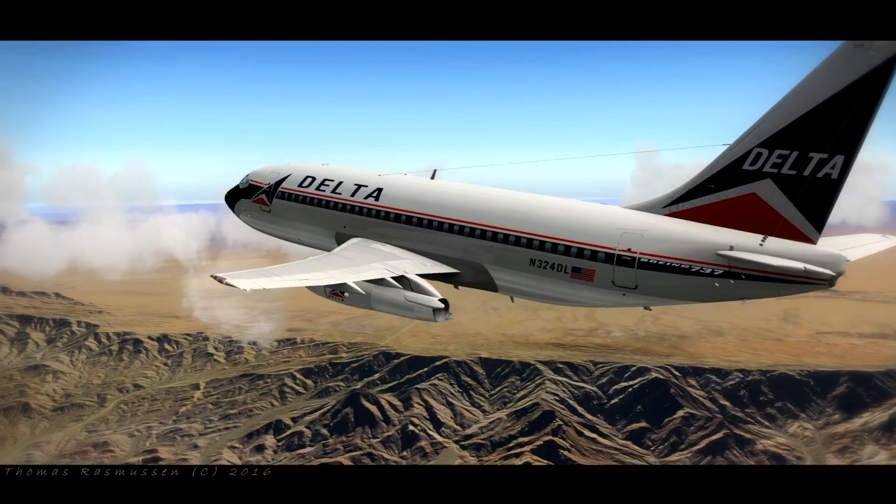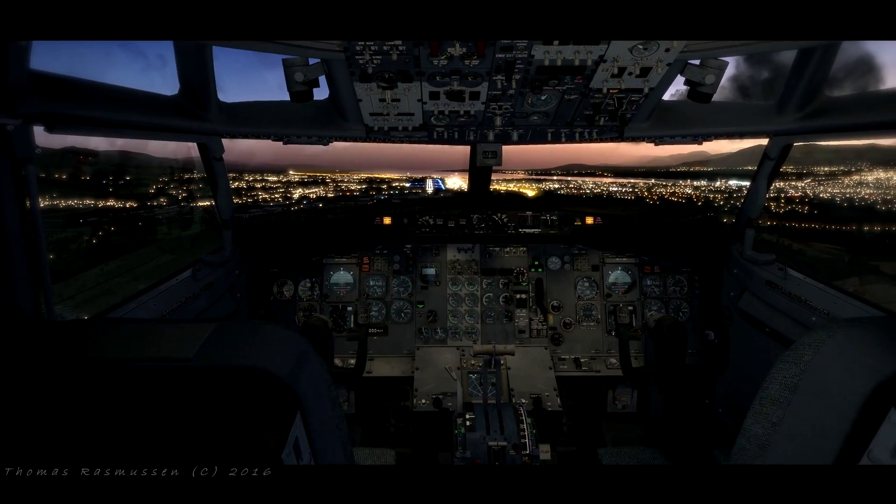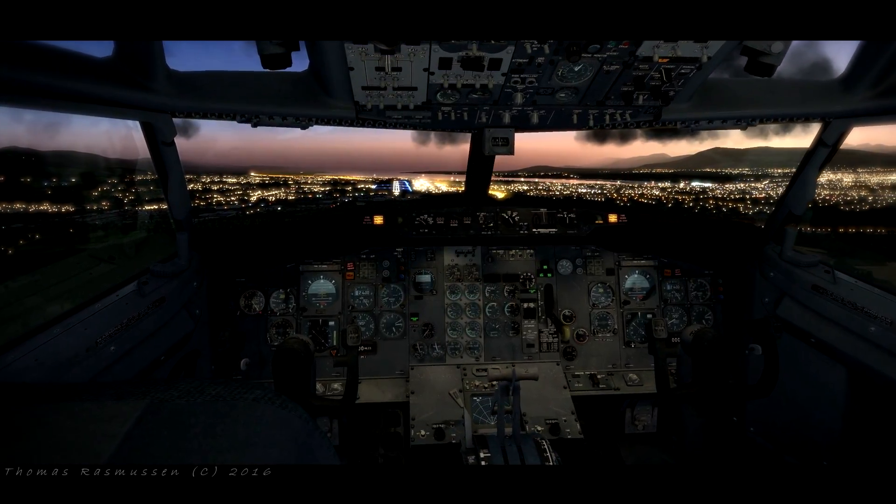One call runway 273, cleared to line up 27.